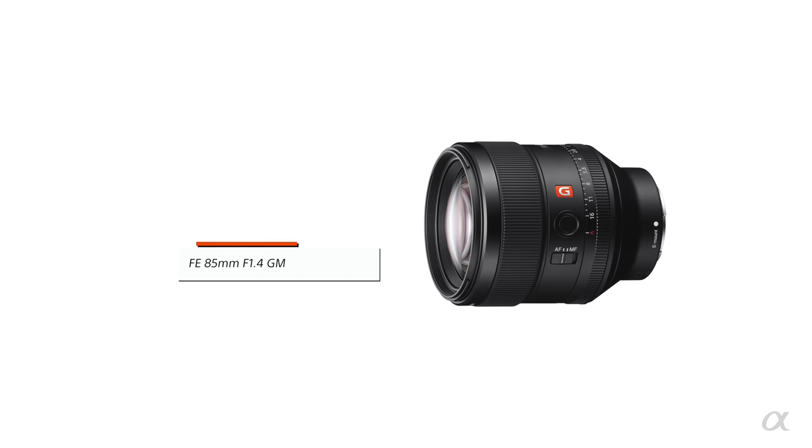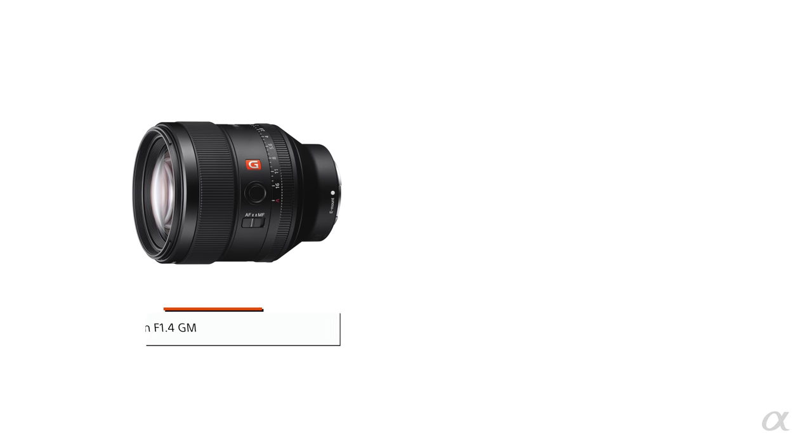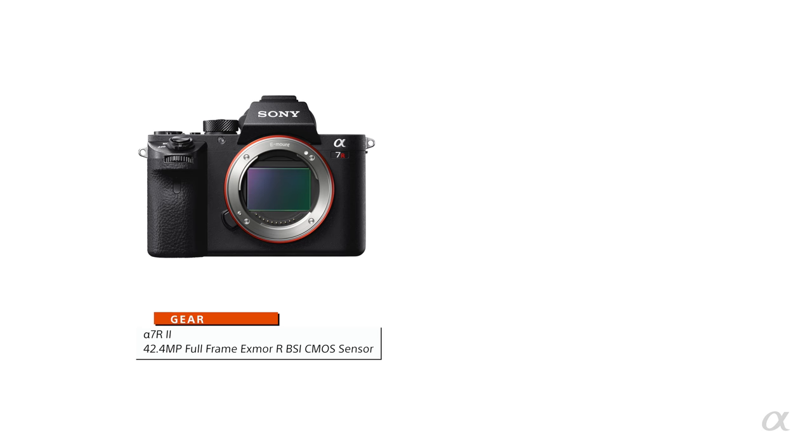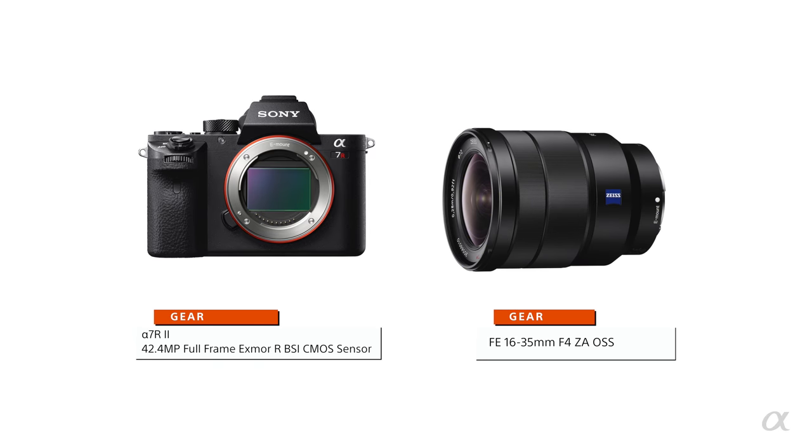The 85mm 1.4 from Sony with the Sony a7R2 — for a majority of my professional portrait work, that's it. In addition to the 24-70mm, the next lens I'd use would be the 85mm 1.4 G Master. It's definitely going to be either my 50mm 1.4 or my 85mm 1.4 with my a7R2. The a7R Mark II with its 42 megapixels of resolution and crazy dynamic range, mixed in with the 16-35mm f4 FE.